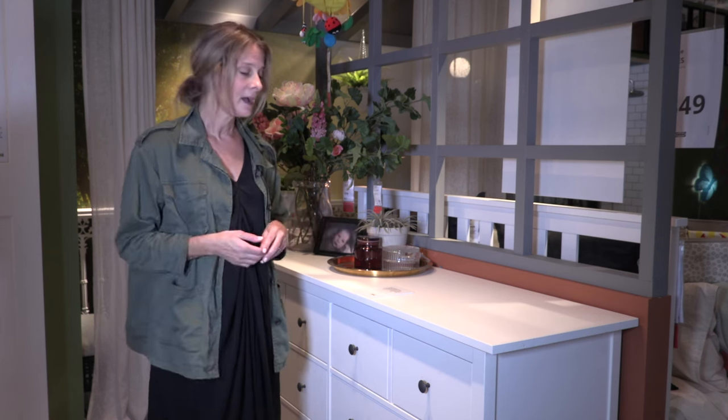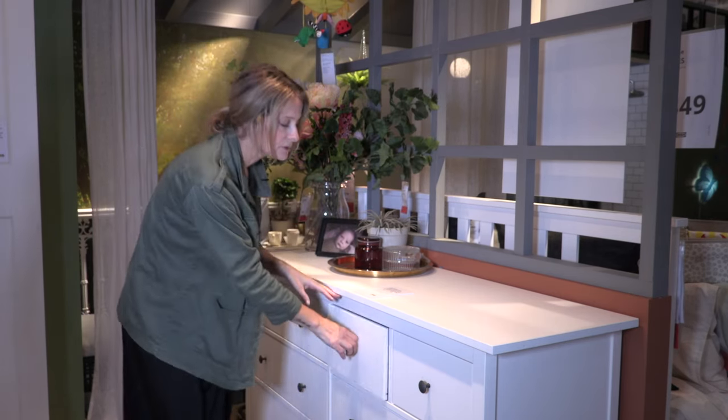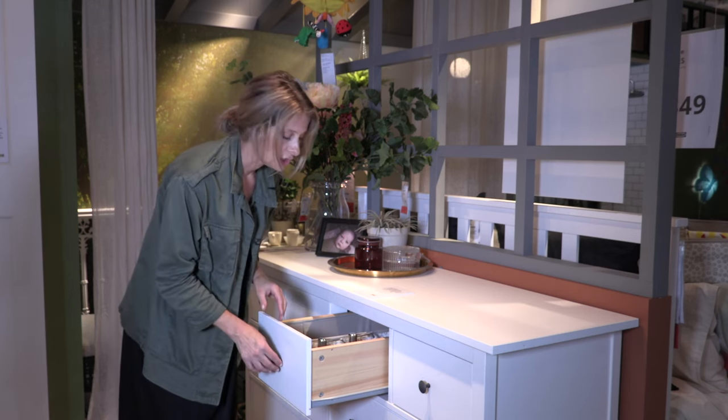This one in particular is an eight-drawer chest of drawers and I think it's really great if you're sharing with somebody. In this case we're sharing with a baby, so if you are getting up in the middle of the night or if you need to be super quiet, the drawers glide very smoothly and beautifully, which is a lovely feature.